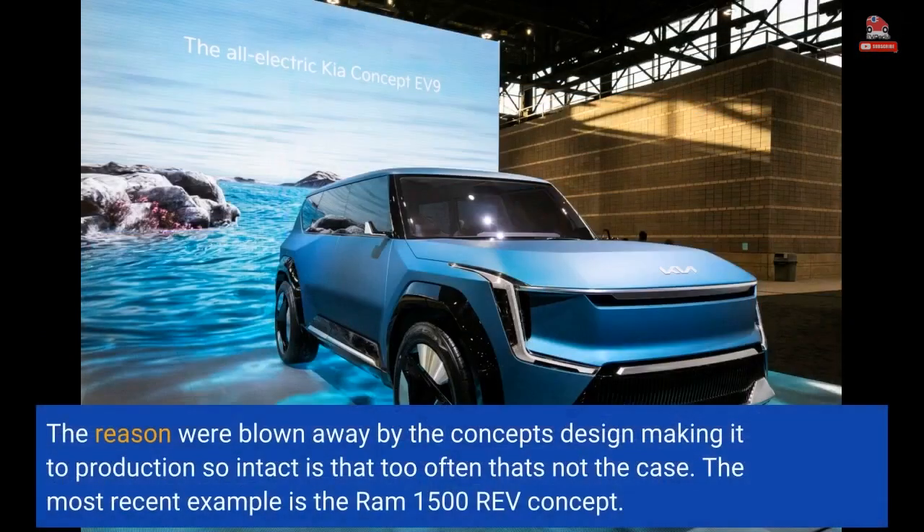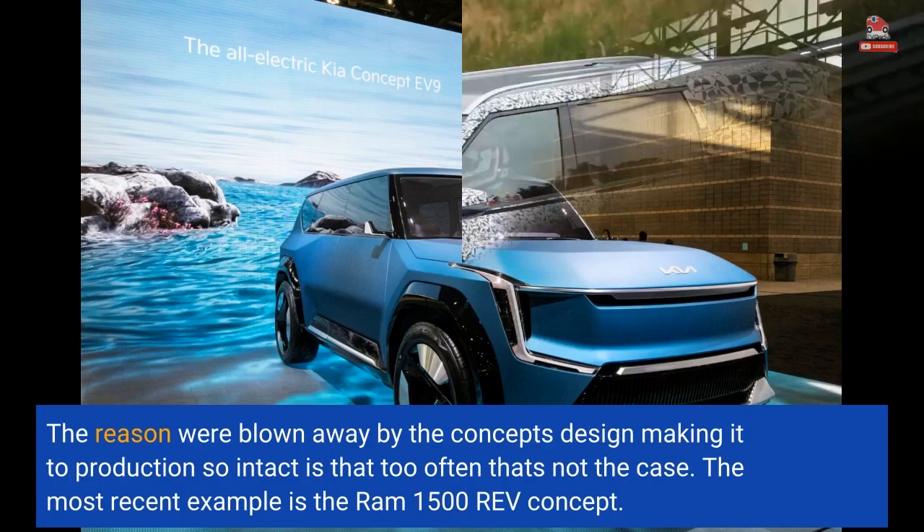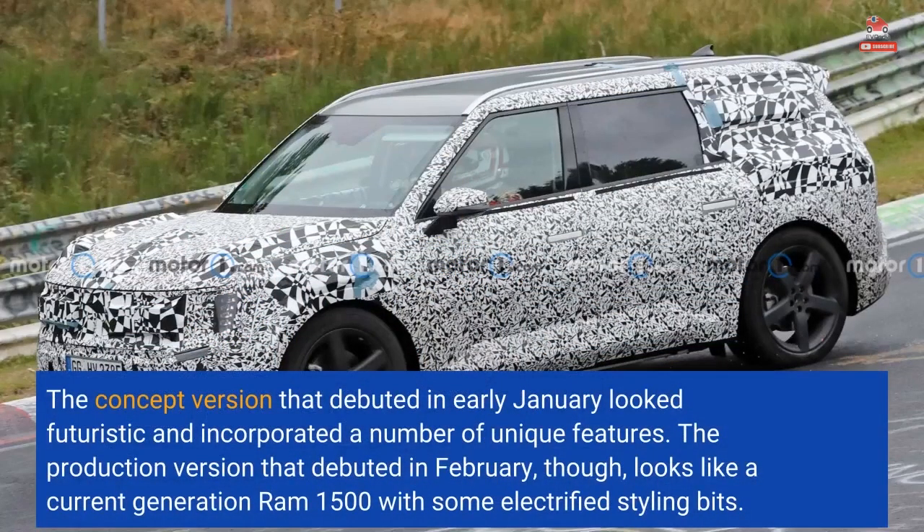The reason we're blown away by the concept's design making it to production so intact is that too often that's not the case. The most recent example is the RAM 1500 REV concept. The concept version that debuted in early January looked futuristic and incorporated a number of unique features, but the production version that debuted in February looks like a current-generation RAM 1500 with some electrified styling bits.